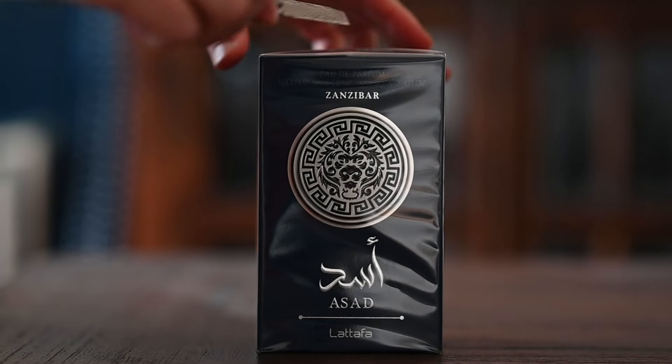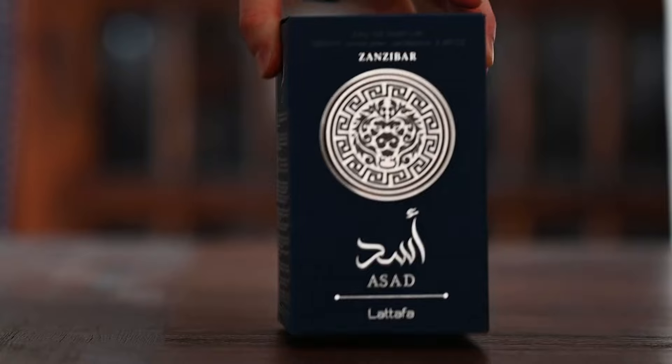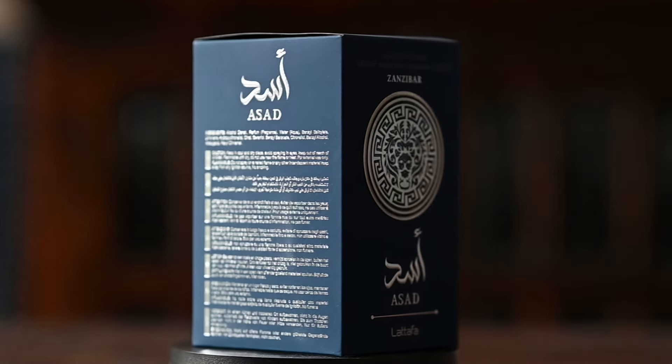So Latafa Asad Zanzibar is here. I'm really looking forward to trying this one out. Just got this in the mail today and going to do a quick review and first impression for you guys.